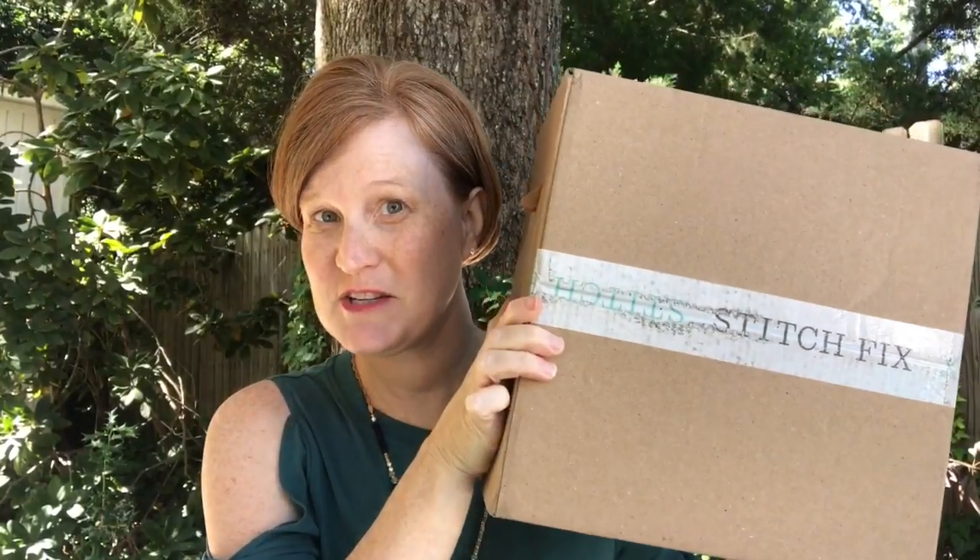I am going to be unboxing my Stitch Fix for September this afternoon and I'm very excited. I already did take a peek inside this box and I'm not really sure what I'm thinking. There is a purple plaid shirt — not really a purple girl — but you never know. And there is one thing pinned from my Pinterest board, I believe. So I'm anxious to jump on in and see what's in here.